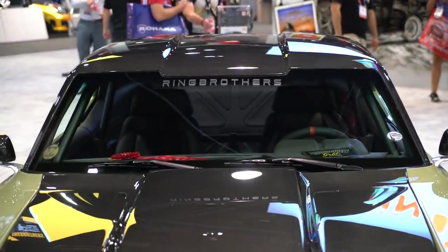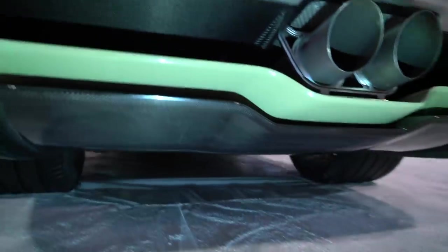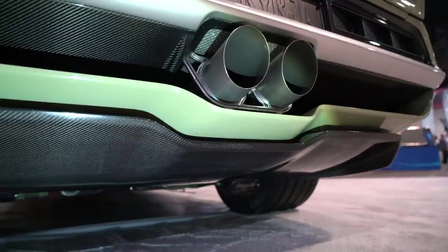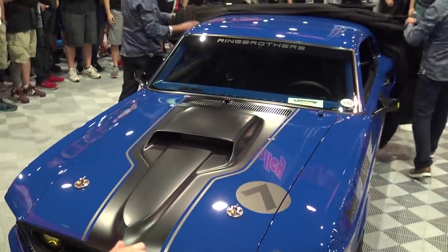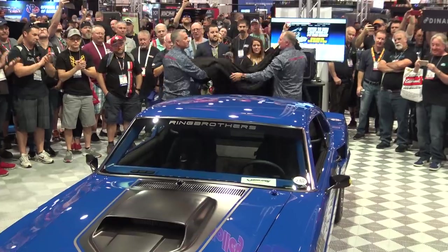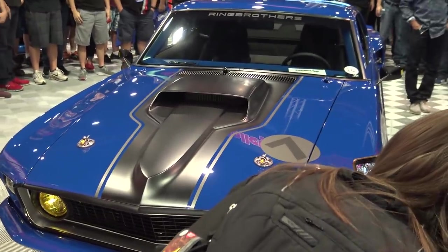Their wonderful 69 Camaro — for any of you guys that haven't seen this car yet, this is an all carbon fiber body, 100% carbon, widened four inches at the rear, two inches at the front. They've extended the wheelbase on this. An extraordinary interior. They also had a killer 69 Mustang there that they won the Ford Design Award with. Just another typical Ring Brothers extraordinary build. I love this car.